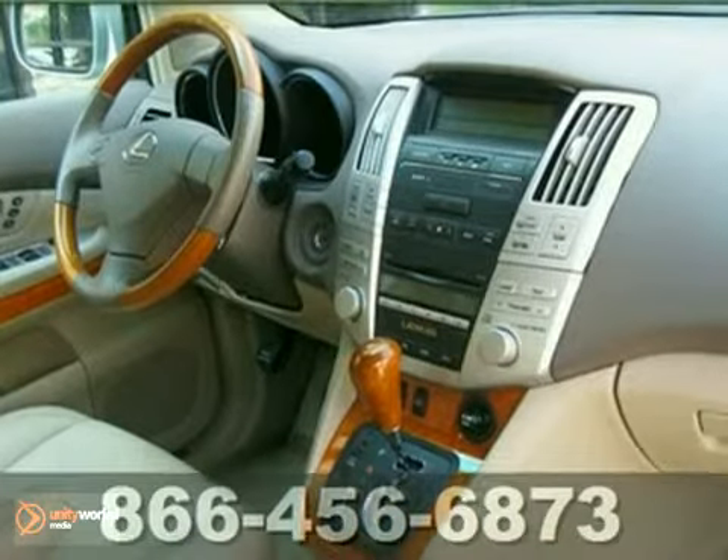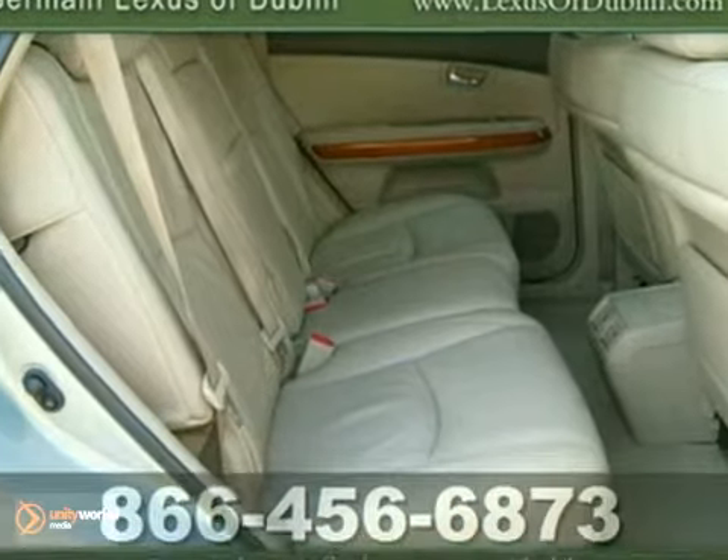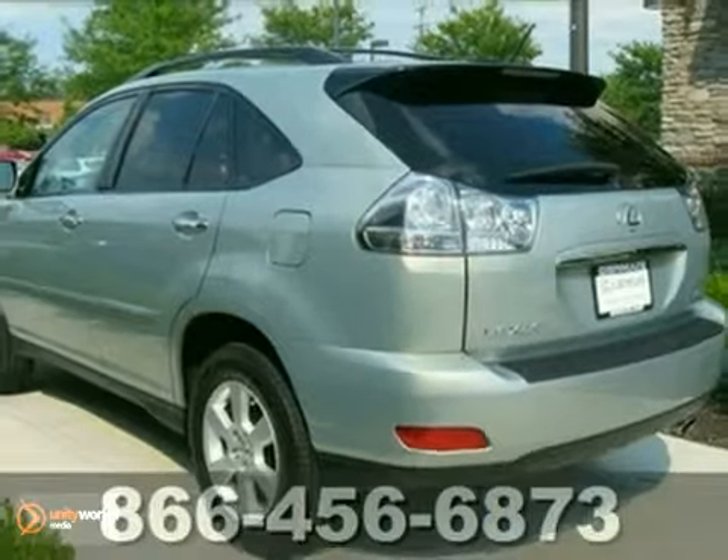Features include heated mirrors, CD changer, stability and traction control, heated leather seats, power moonroof, and it's ready for a test drive.